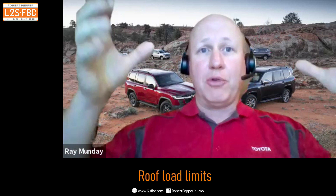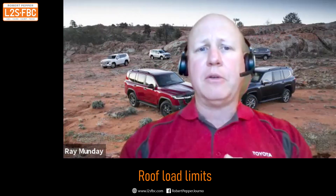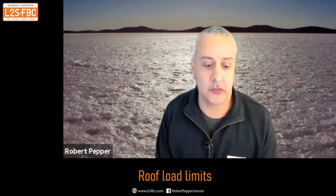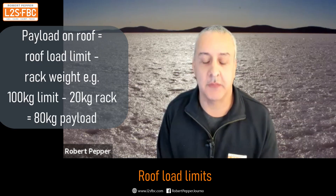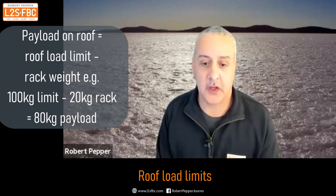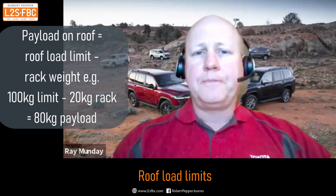The final capacity that you can put on top of the roof racks themselves is 90 to 92 kilograms depending on the bar configuration — so a hundred kilograms total including the weight of the rack system itself. That weight limit applies as one figure across both on-road and off-road use.